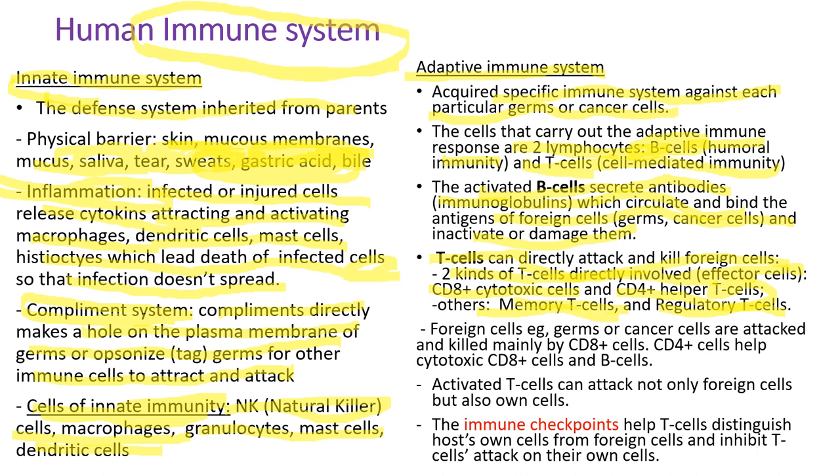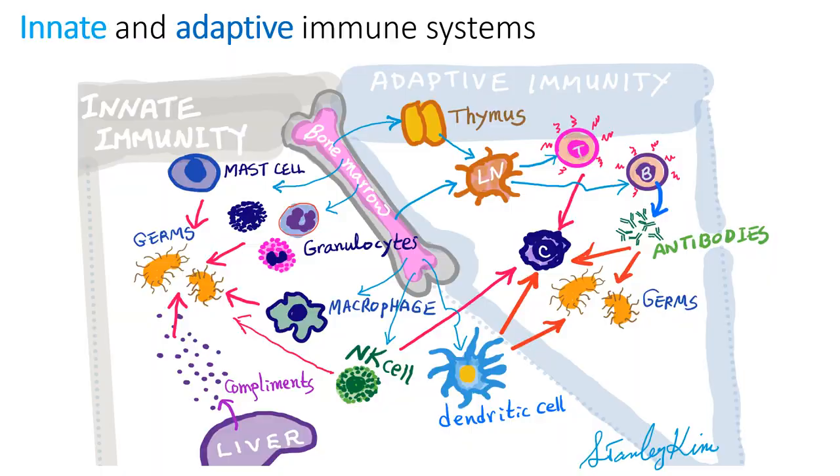The memory T cells memorize those germs which entered our body, and when they come back later, we immediately recognize them and prepare to attack quickly. The regulatory T cells protect our own cells because we don't want our own T cells attacking our own cells. Foreign cells like germs or cancer cells are attacked and killed mainly by CD8-positive cytotoxic T cells, and CD4-positive cells help cytotoxic CD8-positive T cells and the B cells. Importantly, activated T cells can attack not only foreign cells but also our own cells, so we have the immune checkpoint system to help T cells distinguish our own cells from foreign cells.